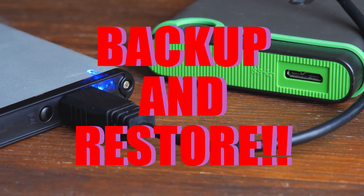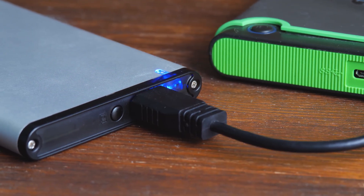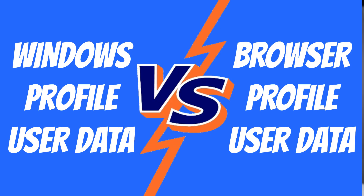First things first — what do we need to do before we move to a new computer? We can't just go buy a new computer; we need to know how we're going to move our data to the new one. We talk about backup a lot at My Computer Works, and there's a reason for that. Backup is really important and can be crucial when it comes time to move to a new PC.